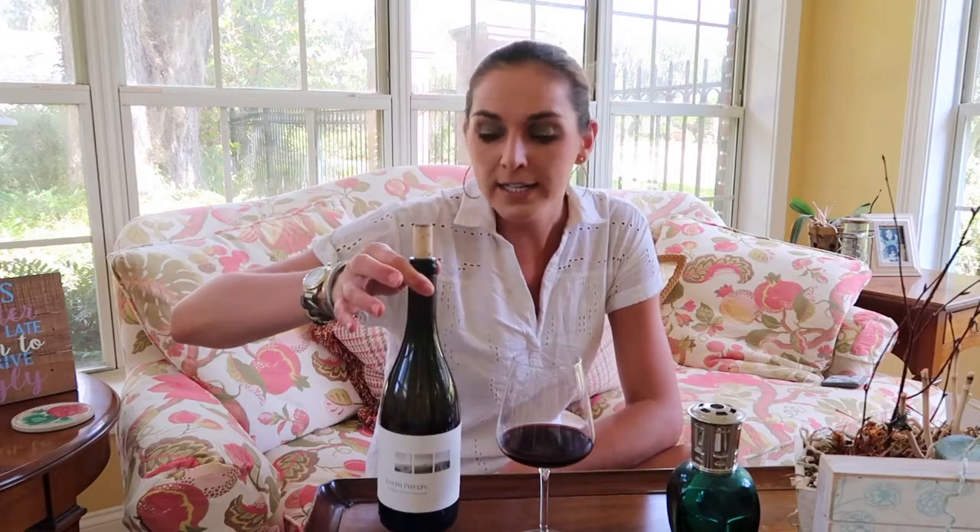I'm going to use an example of one that can really be playful, and it's a Pinot Noir. We're drinking a Joseph Phelps Pinot Noir — this is called Quarter Moon Vineyard Pinot. It's from the Sonoma Coast. Although Joseph Phelps is located in Napa, they are sourcing some Pinot from the Sonoma Coast area over in Sonoma.